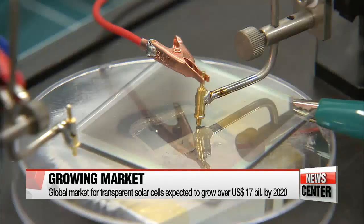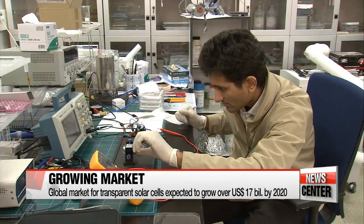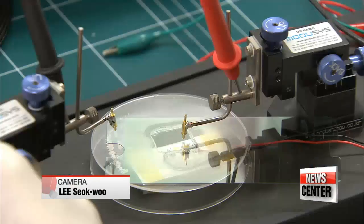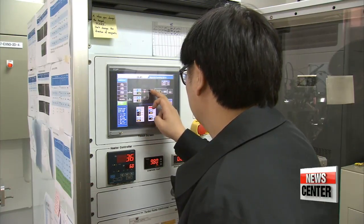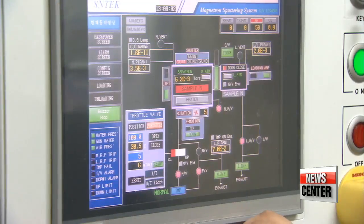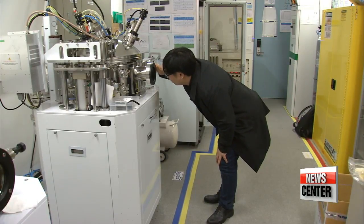With the global transparent solar cell market expected to grow over 17 billion U.S. dollars by 2020, the team says its goal is to commercialize the solar cell in two years, offering consumers an environmentally and economically friendly energy source, as well as a convenient way to charge everyday devices. Lee Ji-won, Arirang News.